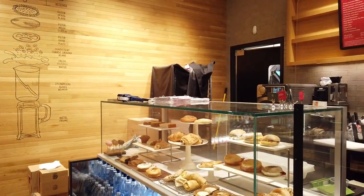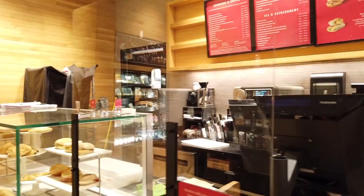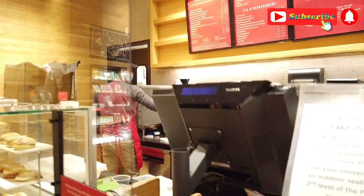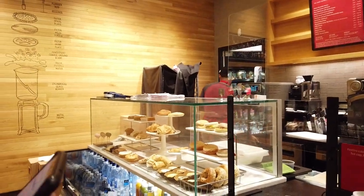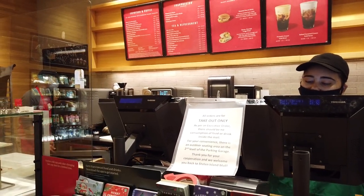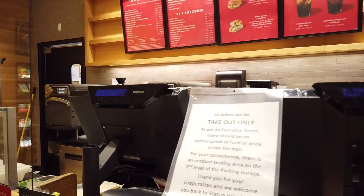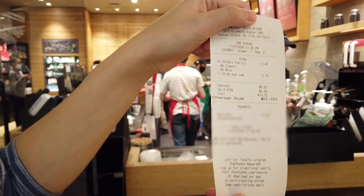The regular Frappuccino has some pumps of classic syrup which makes it a little sweeter, but I said no classic. Then we also ordered a strawberry Acai — small size, with lemonade instead of water, because lemonade tastes better. So we ordered two drinks: the strawberry Frappuccino and the strawberry Acai.